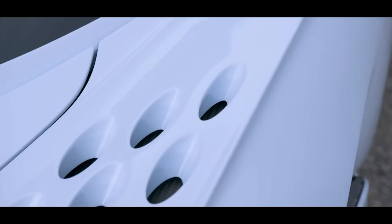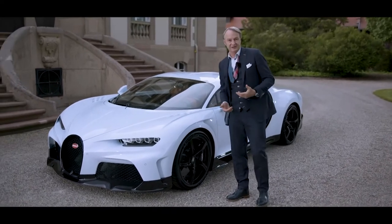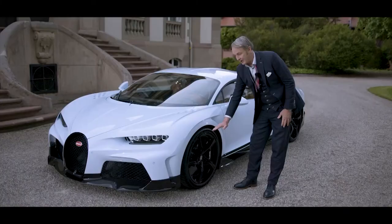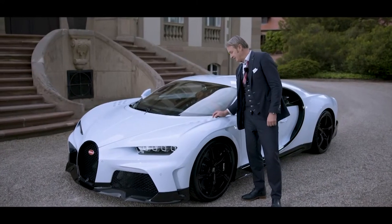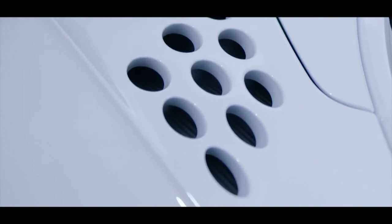Looking on top of the fender you see these peculiar venting holes. For cars that go above 400 kilometers an hour it is crucial to keep a neutral balance between downforce and lift around the front axle, and that's exactly what those holes are controlling. As you can also see, it is a nice little romantic quote to the EB 110.